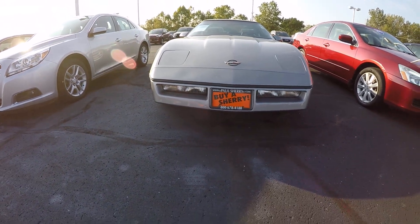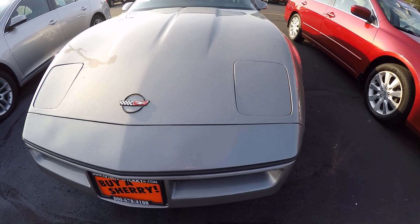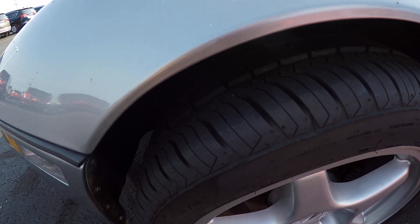Taking a look up front here where the fog lights are down below. Then you've got the flip-up headlights right there. Going on around towards the driver's side, showing that the tires are still in excellent condition.